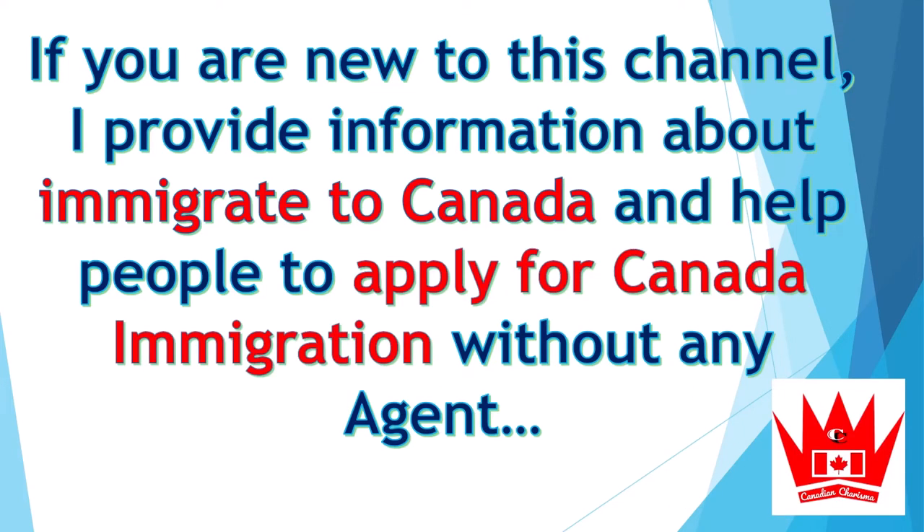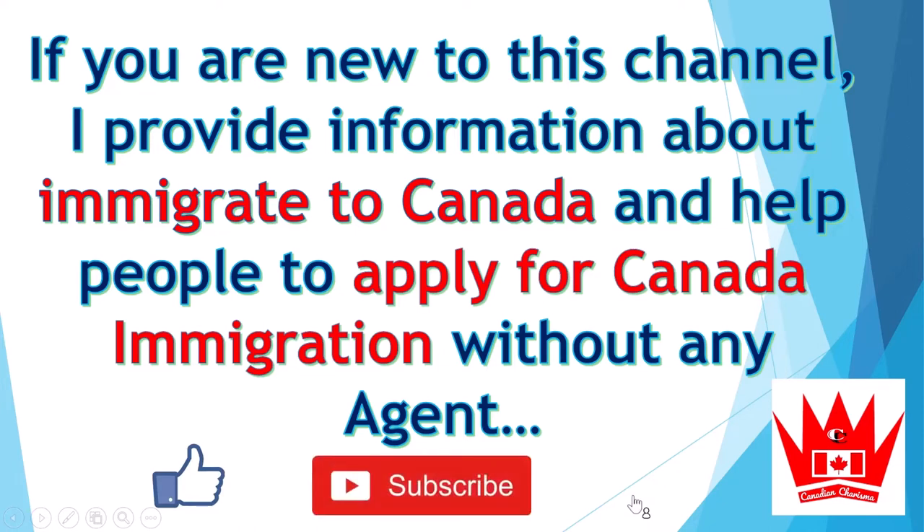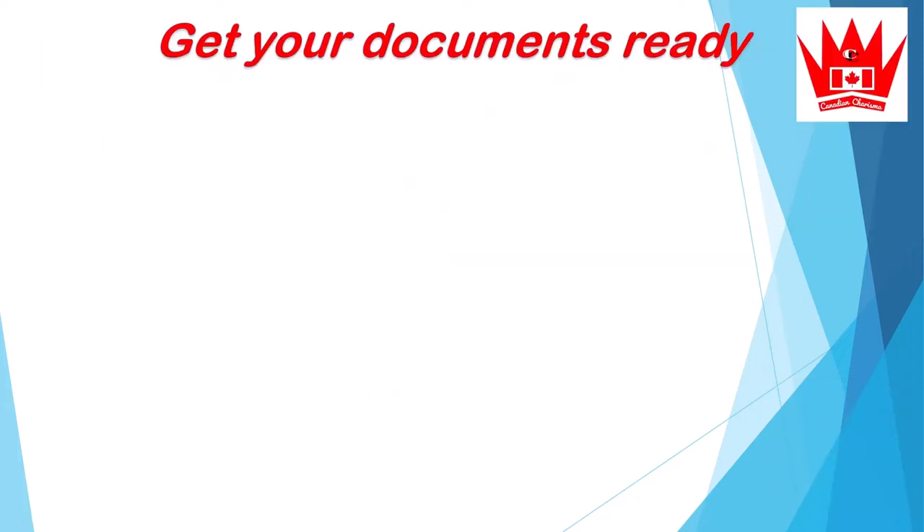Hey guys, welcome back to my channel. Hope you all are doing great. If you are new here, I provide information about immigrating to Canada and help people apply for Canada immigration by themselves without any agent, which can save them a lot of money. Without further ado, let's start today's video.